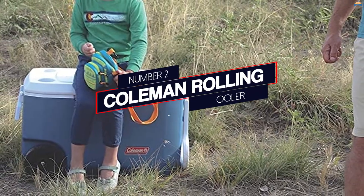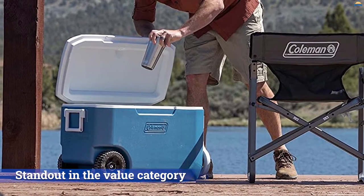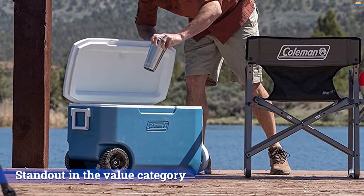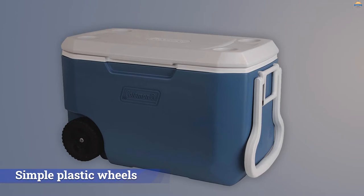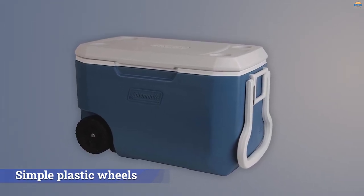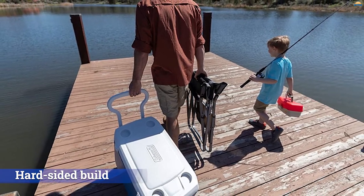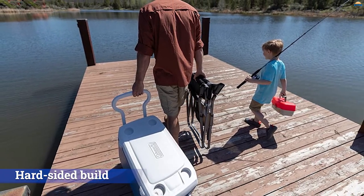Number 2. Coleman Rolling Cooler. For around $50, the 62-Quart Coleman Xtreme 5 is another standout in the value category, and this time with wheels. In the same family as our top budget pick, this basic cooler certainly is a far cry from the Rava Roll R, Igloo Trailmate, and Pelican Elite above, but the functionality is decent for the price.